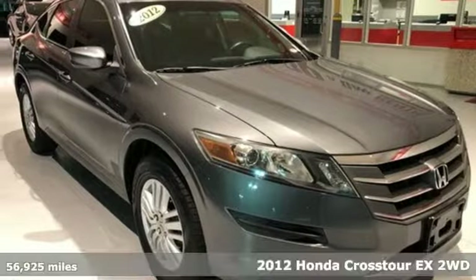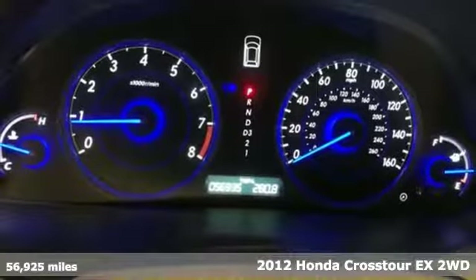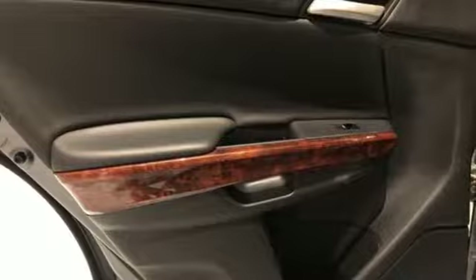It's a 2012 Honda Crosstour. Honda's created some of the most admired vehicles on the planet, and with features like these, every drive is a pleasure.